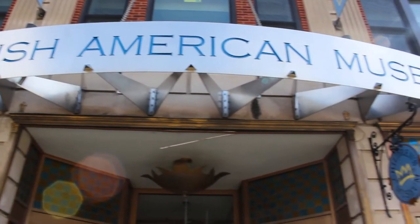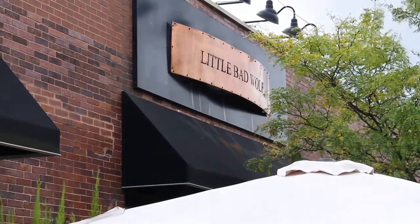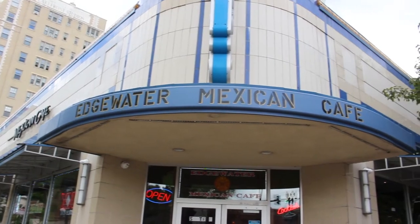For an insider restaurant look, check out Indy Cafe for Thai, Little Bad Wolf — a killer gastropub — and Edgewater Mexican Cafe.